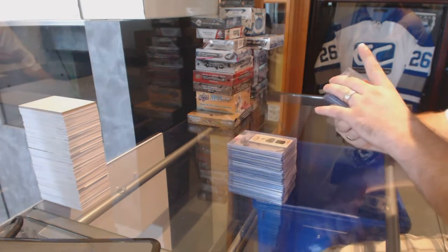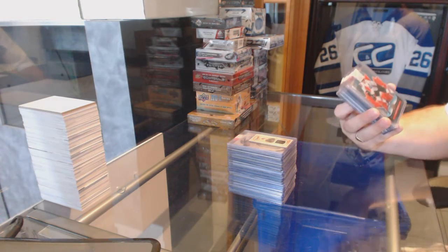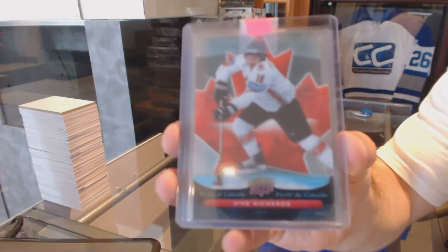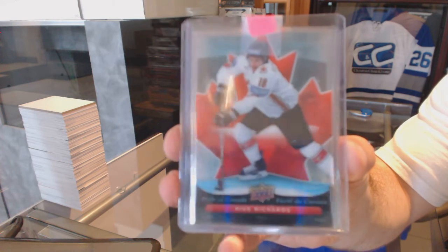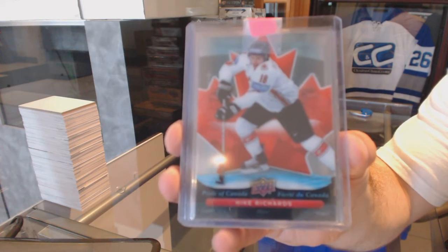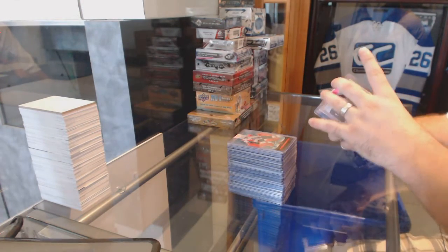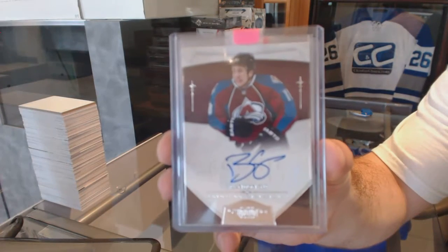For the Philadelphia Flyers — or LA, one of those two — Pride of Canada, Mike Richards. For the Colorado Avalanche, number to 199, Dominion Rookie Otto, Brandon Yip.